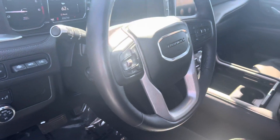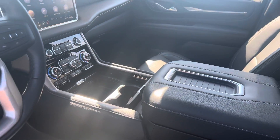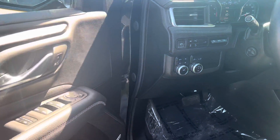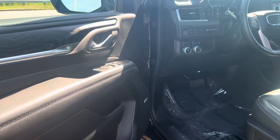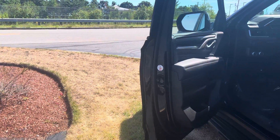It has running boards, roof rails, seating for seven, rear entertainment system behind both headrests, adaptive cruise control, lane-keeping assist, blind spot indicators, and a heated steering wheel.